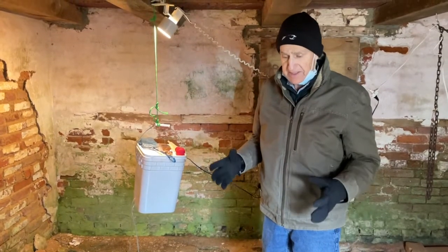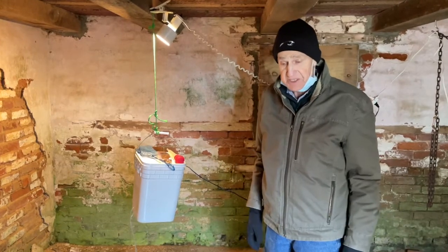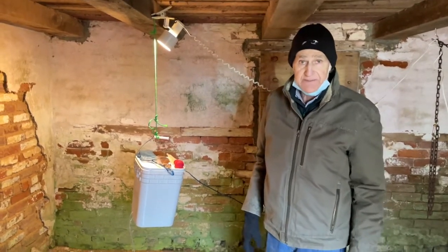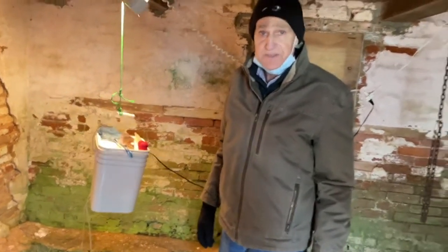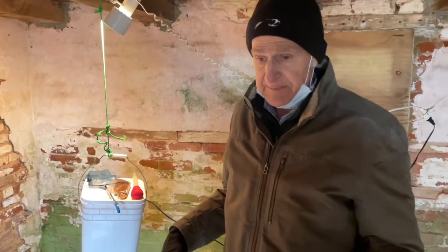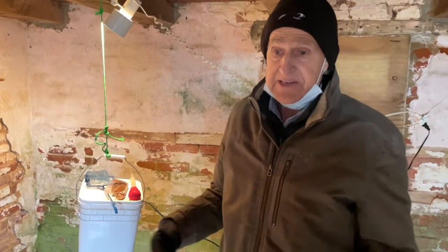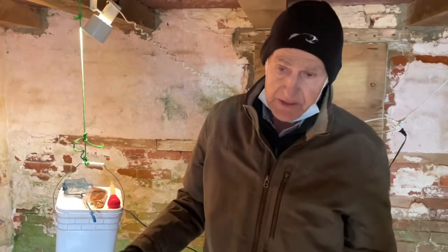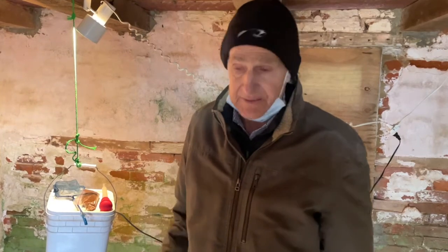Typically in December we get eggs distributed to the various schools that participate. We get usually about three jars of eggs, which might be anywhere from 150 to 200. That gives us the opportunity to raise some in case a school has a problem. It's very seldom that schools have problems anymore, but this year we happened to have a couple schools that had problems immediately, so we got rid of a lot of ours.